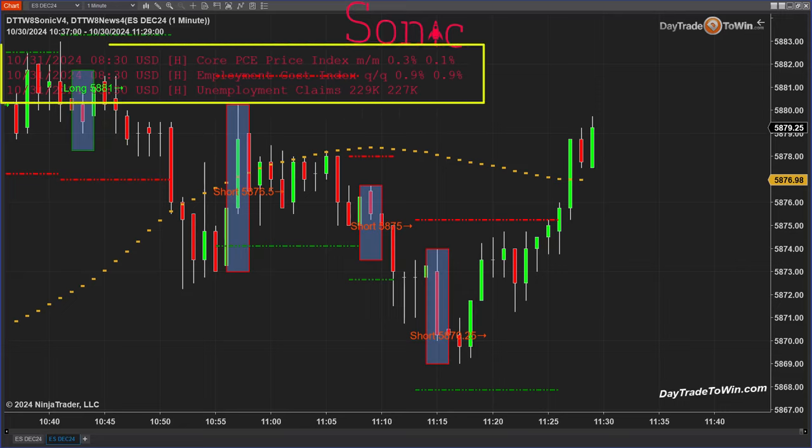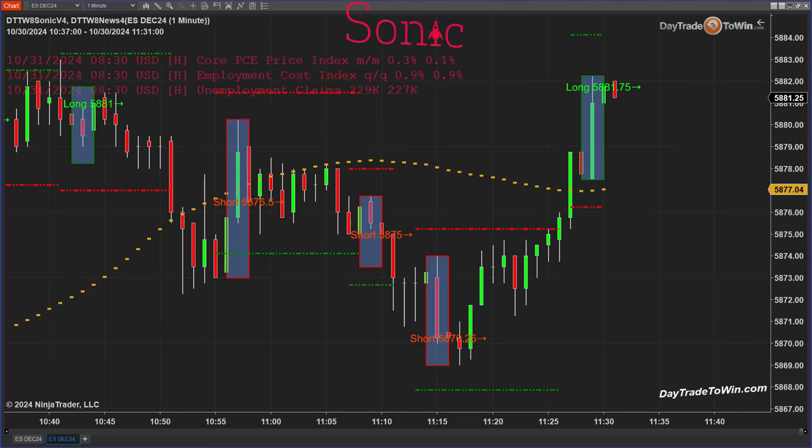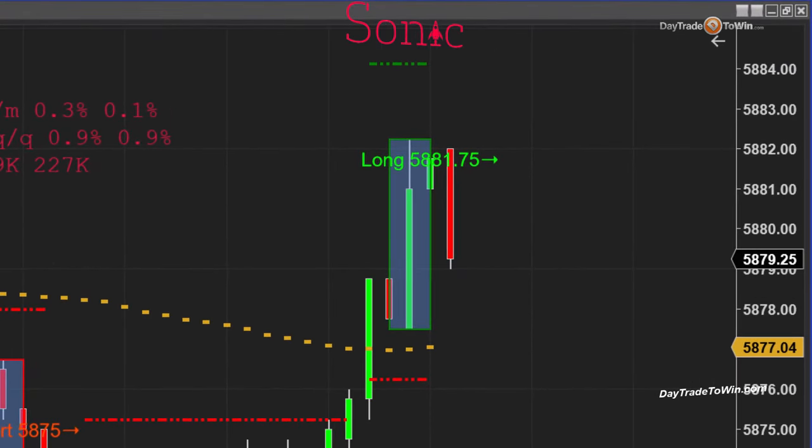If you take a look here, this red text on the chart is the news indicator. I had an email this morning asking about it — you can change the settings and make the news text any color, as large as you want. That's what you're seeing here: I've added the text nice and big so I can see what the news is. It looks like there's only news for tomorrow, October 31st.